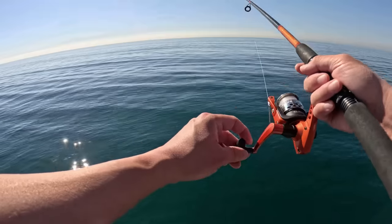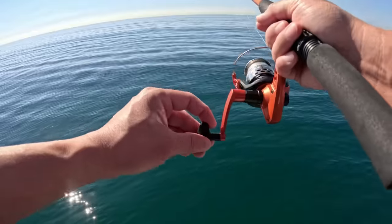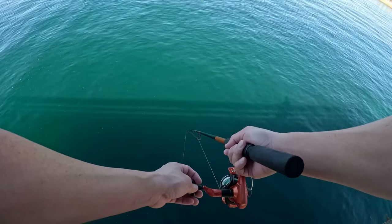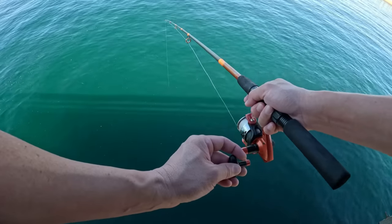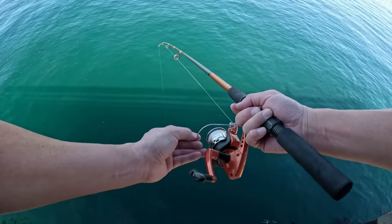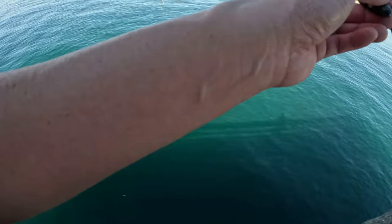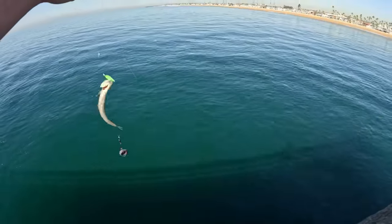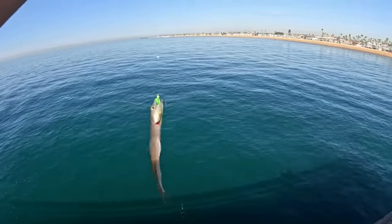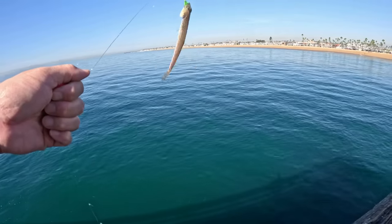There is literally a sea of these fish out there. You can see them twinkling underneath the surface just all over the place. Okay, I think I got something here. It's small, not huge — I got a couple. Let's see what we got. Yeah, we got lizardfish. Lizardfish have been caught on California piers a lot this summer according to the reports.